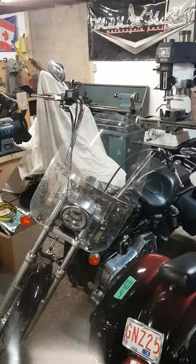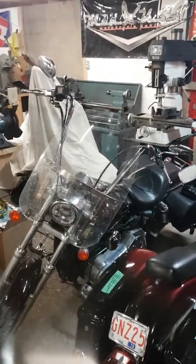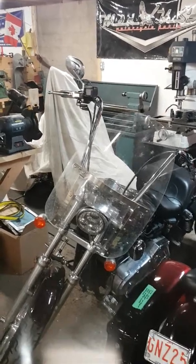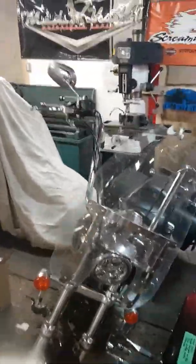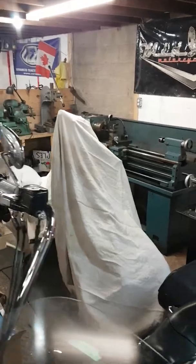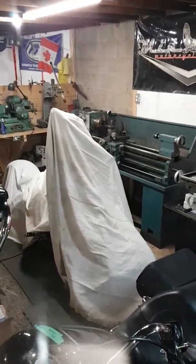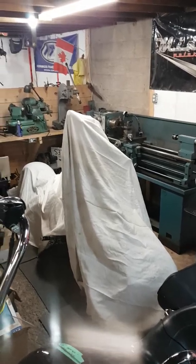We've got a Dyna here with a 120R in it that I ported the heads and put a two-into-one Borzilla on it. There's a chopper that I'm building that is going to be going up for sale. Most of you guys that follow the page have basically seen the bike, but that'll be going up in the summer for sale.